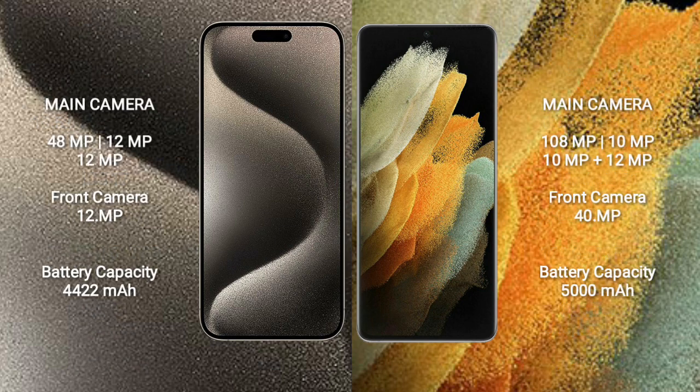iPhone 15 Pro Max features a triple rear camera setup: 48MP + 12MP + 12MP, and a 12MP front camera. Samsung Galaxy S21 Ultra features a quad rear camera setup: 108MP + 10MP + 10MP + 10MP, and a 40MP front camera.